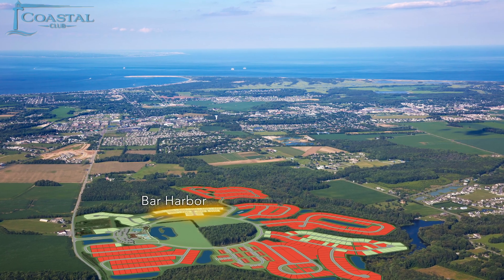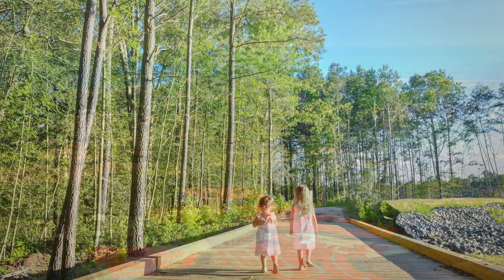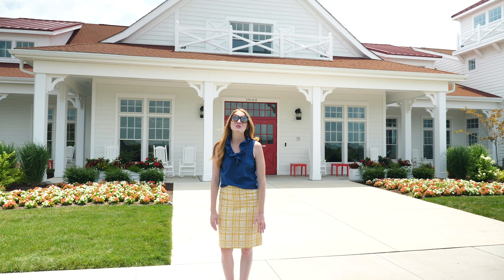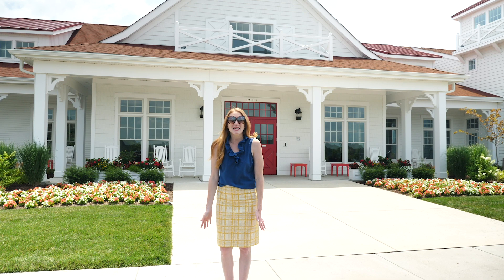This extraordinary resort community is situated around a 42-acre wildlife preserve bordered by Rolling Woods. Coastal Club is so rich with amenities that you won't want to leave.